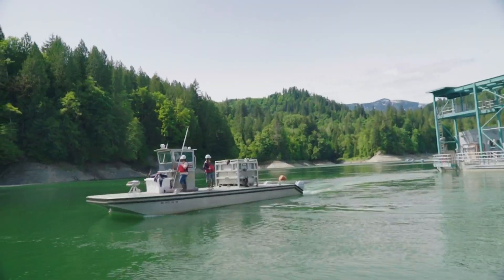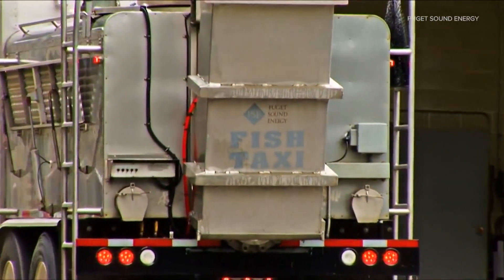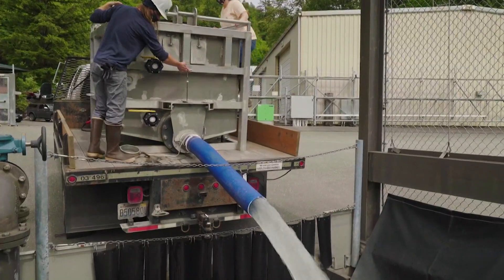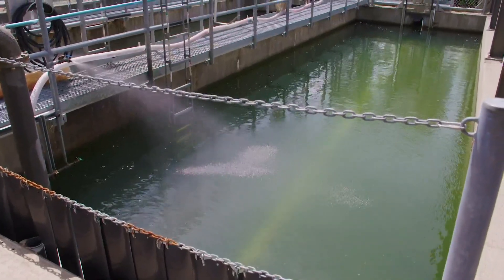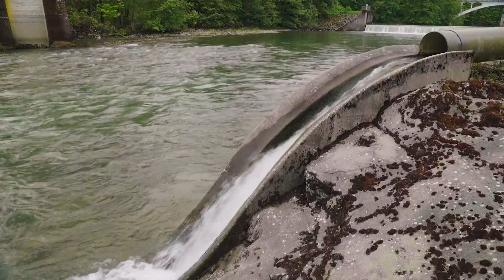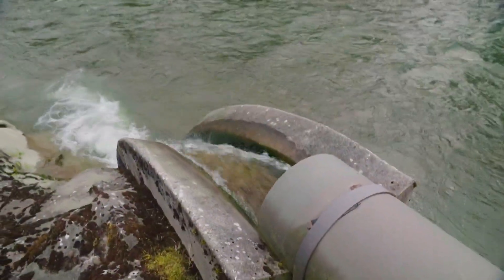They boat the box of fish to shore, then truck them around the dam. After that they split the fish into tanks for resting. And this is the last move — they shoot the juvenile fish through a pipe back into the Baker, where they can swim downriver and out to sea.